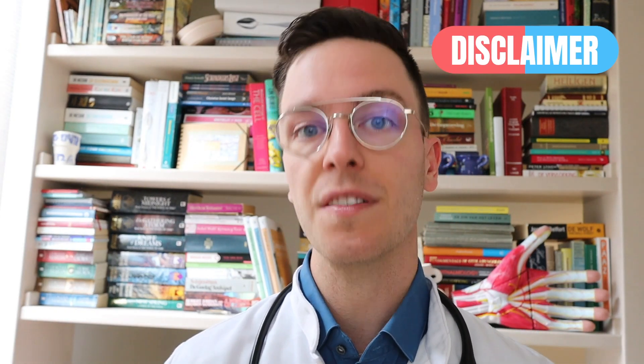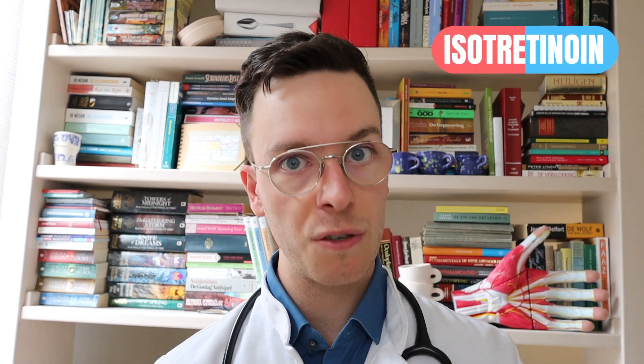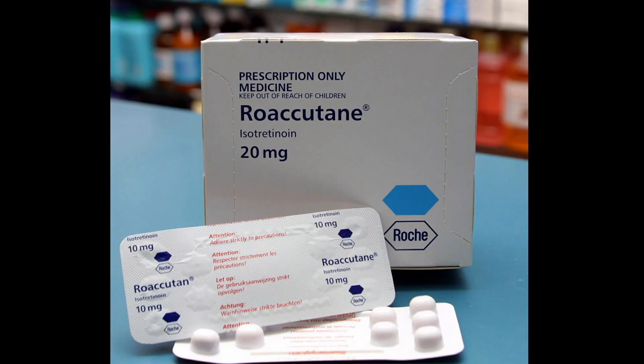This video also comes with a quick disclaimer — it's meant purely informative. This is not medical advice and if you're looking for medical advice always contact your own doctor. The generic name of this medication is isotretinoin but it's sold under several brand names like Accutane, Roaccutane, and Claravis and it's available as a capsule.